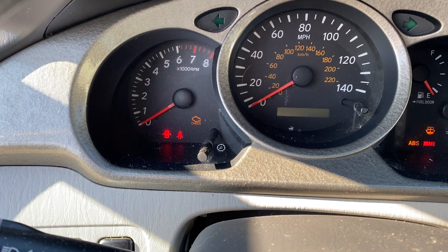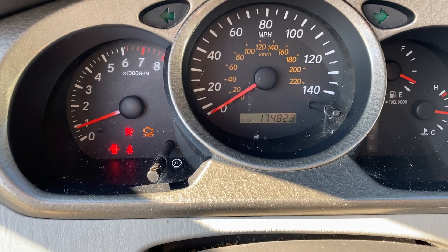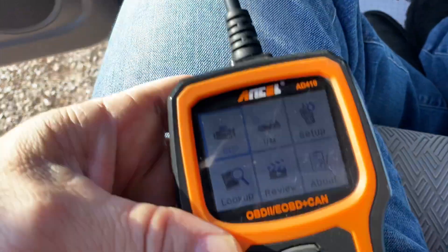Go ahead and start it up. We got 174,823 on the miles — that's 174,823 on the miles. We do have a check engine light and we are going to scan that for you now.